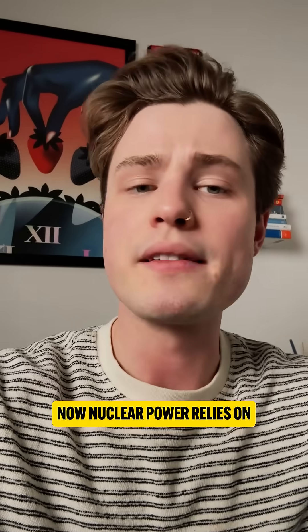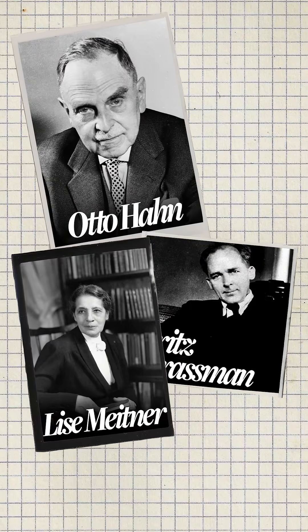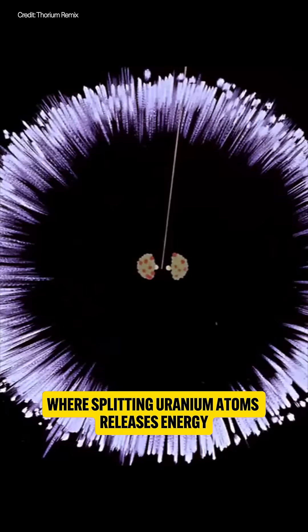Nuclear power relies on fission, discovered by Otto Hahn and Fritz Strassmann, and then proven by Lise Meitner in 1938, where splitting uranium atoms releases energy.